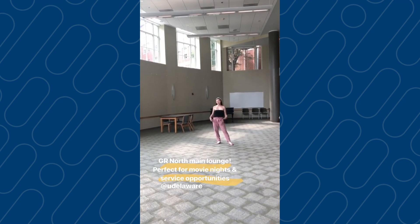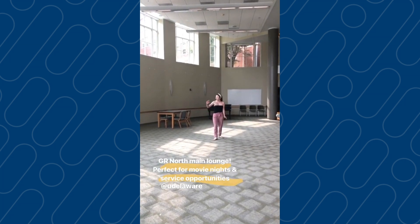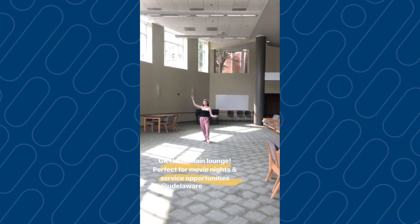We're in the gorgeous George Reed North main lounge. As you can see, so much natural light — it's so beautiful. It backs up to the lawn. You can have a movie night with your friends here; there's a projector up there. So yeah, bring some friends and have a good time.